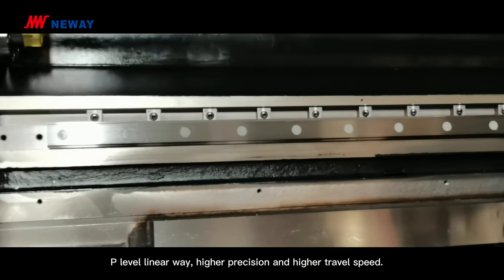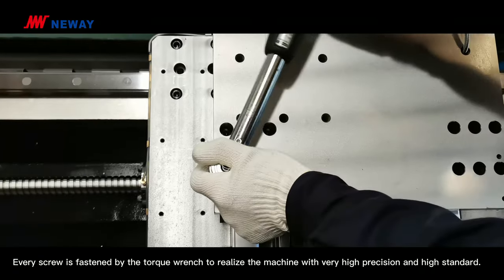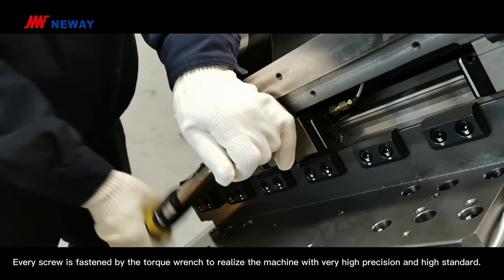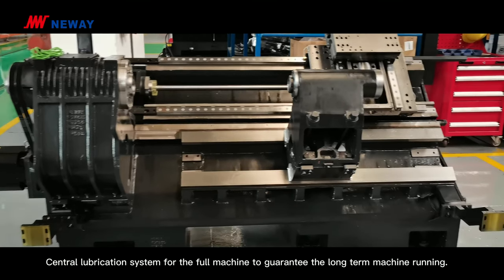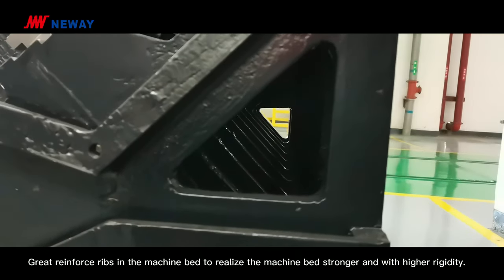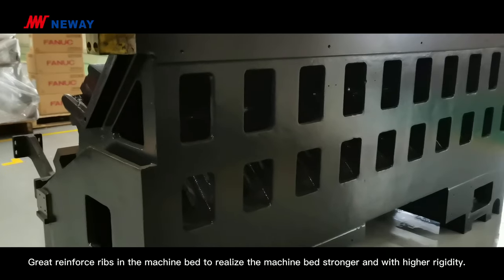P-level linear guideway provides higher precision and higher travel speed. Every screw is fastened by torque wrench to realize very high precision and high standard assembly. The central lubrication system covers the full machine to guarantee long-term machine running. A reinforced chip pan in the machine bed makes the machine bed stronger and with higher rigidity.